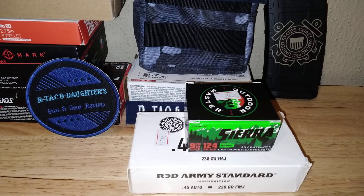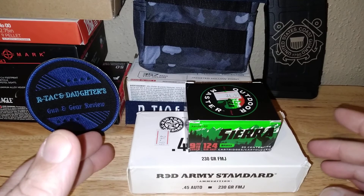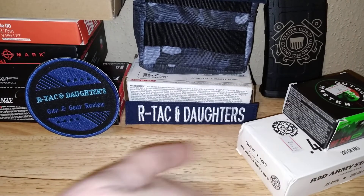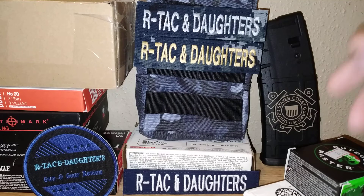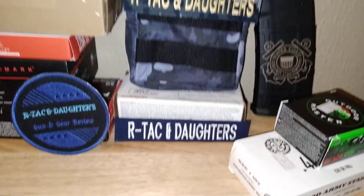So here's the ammo haul — I wasn't really looking for ammo, but I saw they had some 45 and some Sierra that I needed. That's our 99 cent patch, $1.99 patch, and $2.99 patch after a year on the channel. We're also getting new PVC-type patches made and we'll announce when those are available.